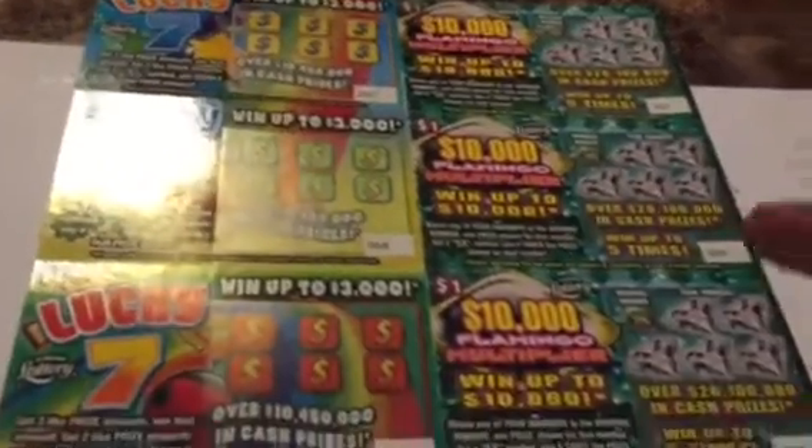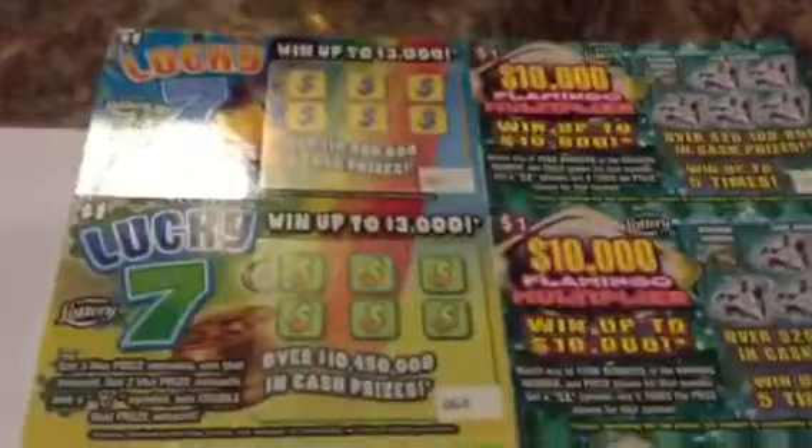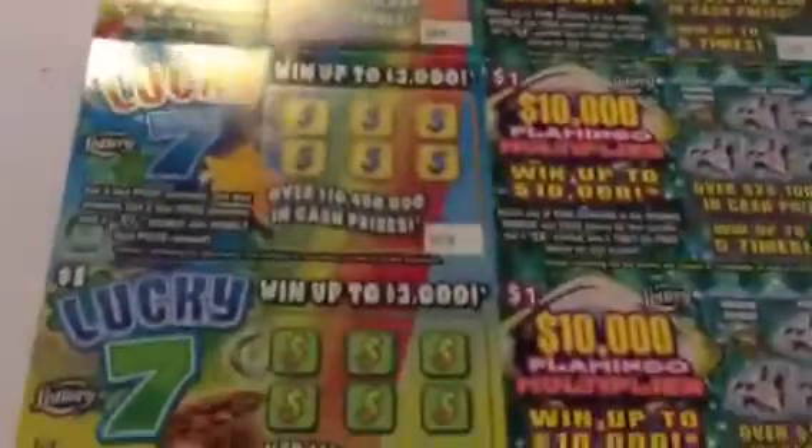I have a 10-for-10 here — five of the Lucky Seven and five of the Flamingo Multipliers tickets. Lucky Seven tickets 67 through 71, and Flamingo tickets 207 through 211. Let's start.